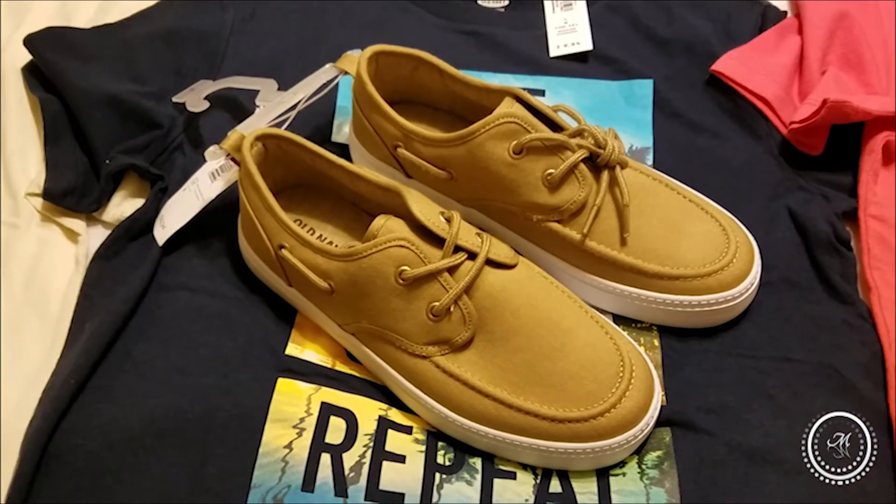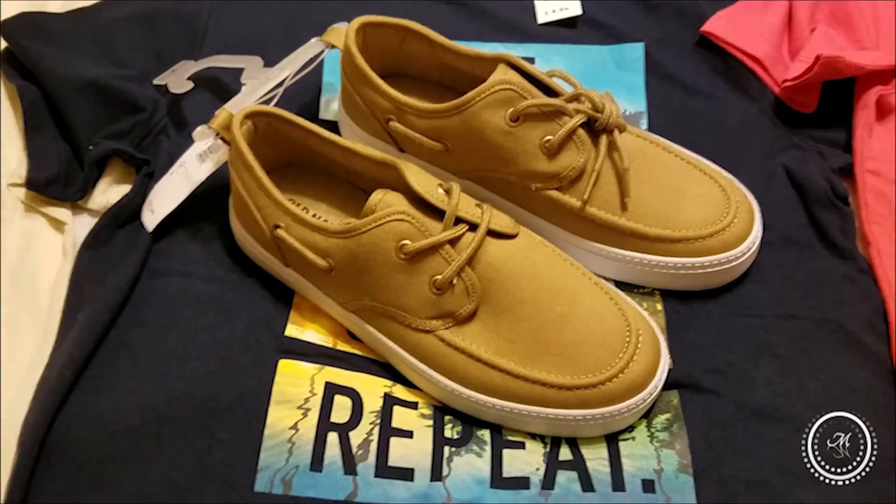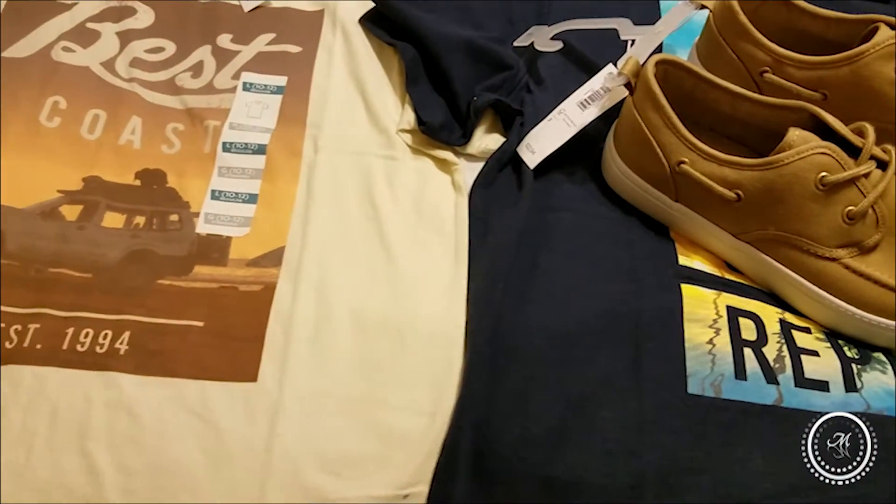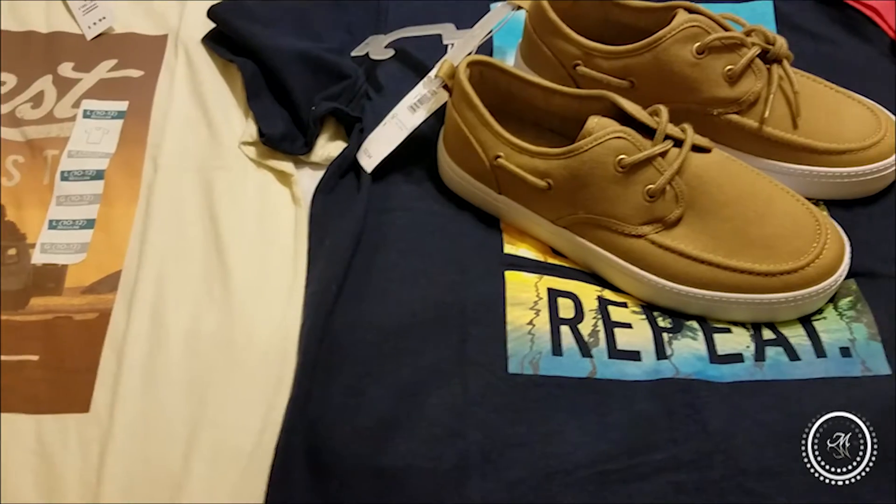I think I did pretty well. I only went over by $4, so it wasn't too bad. I didn't get Tristan shorts so I guess I'm kind of cheating there, but I am really happy with what I got for all of them.